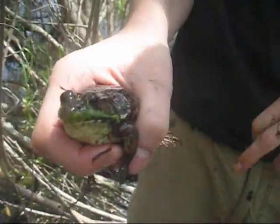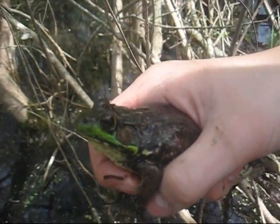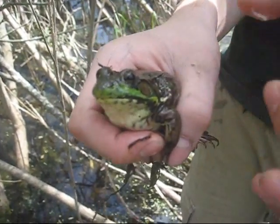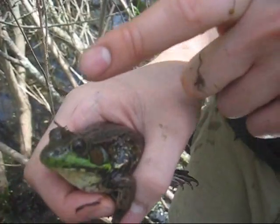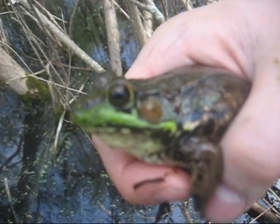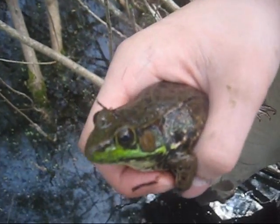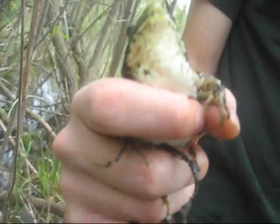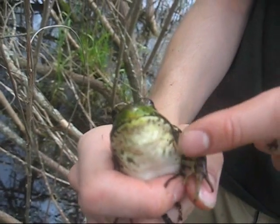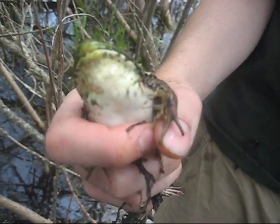You can tell the difference between male and female by the size of their ear, or the official term, tympanum. On the male, the tympanum is significantly larger than the eye, and on the female it's about the same size as the eye. Scientists think that also helps in croaking. It's also the breeding season, so a male's breeding colors include bright yellow right underneath the throat — this one doesn't have that, which is more proof it's a female.